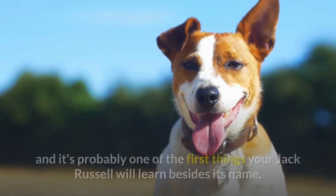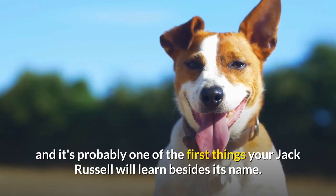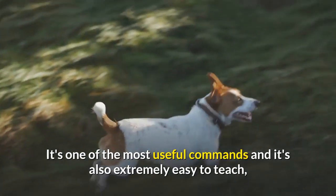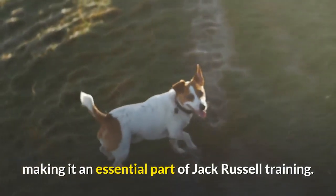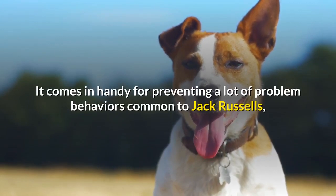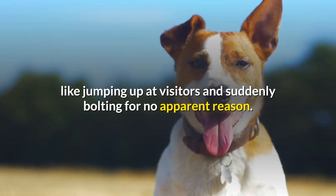Sit is the most basic dog command there is and it's probably one of the first things your Jack Russell will learn besides its name. It's one of the most useful commands and it's also extremely easy to teach, making it an essential part of Jack Russell training. It comes in handy for preventing a lot of problem behaviors common to Jack Russells, like jumping up at visitors and suddenly bolting for no apparent reason.